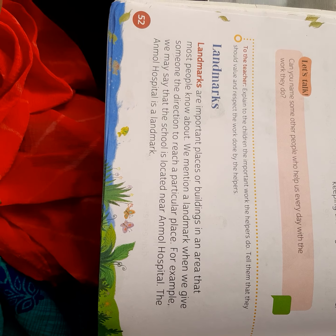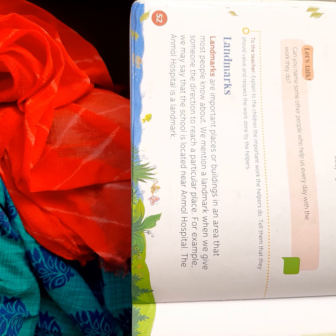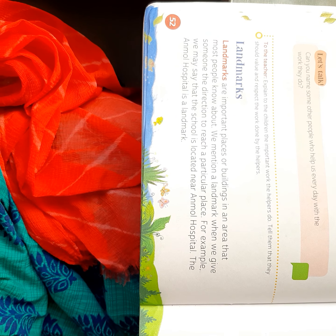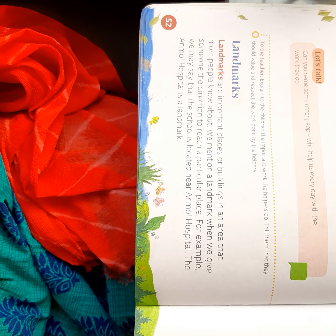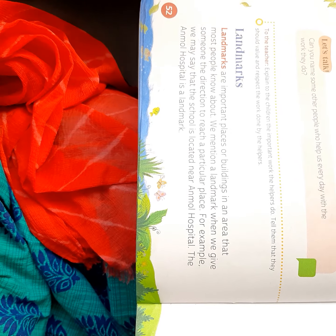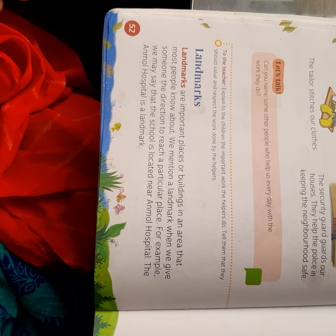What are landmarks? If we want someone to come to our home but they don't know the address, we can tell them about a nearby important place that they know. For example, people who live in Sardarpur — they can tell others that their home is near a well-known place in Sardarpur. A landmark is such a place or building which everyone knows about.